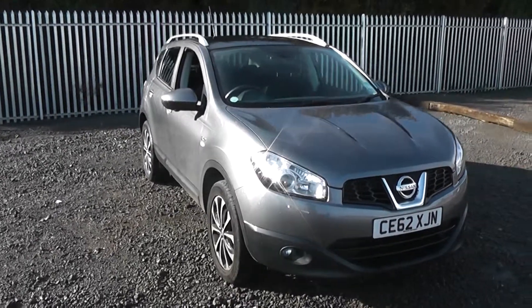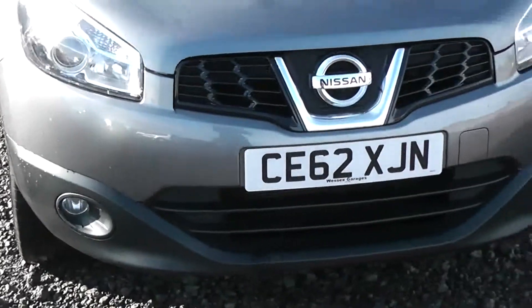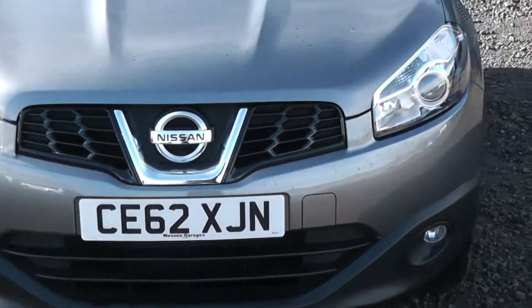The vehicle was registered in 2012 with one previous owner. On the front here you can see the front fog lights are separate to the front headlights in order to enhance your vision whilst driving in bad conditions.